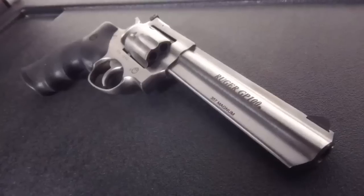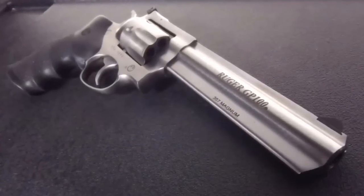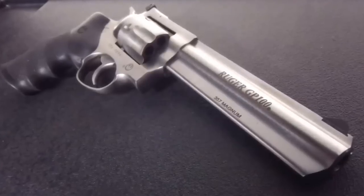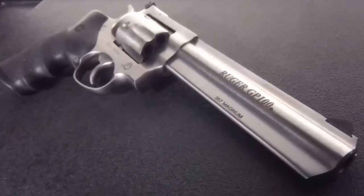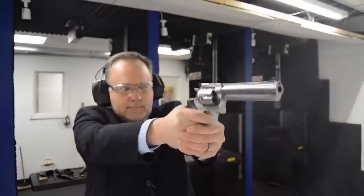Number five: the Ruger GP100. The Ruger GP100 is one of Ruger's most durable revolvers — really a modern take on the Ruger Redhawk. It's a very durable, powerful handgun, and with different barrel lengths, it's also very carryable.